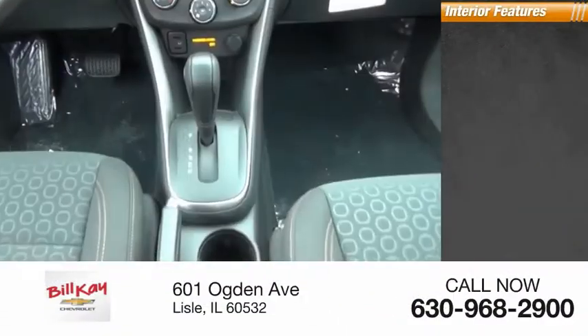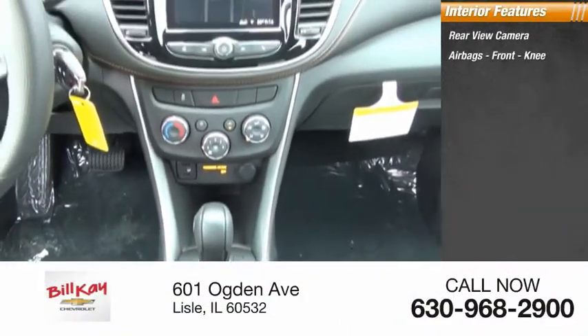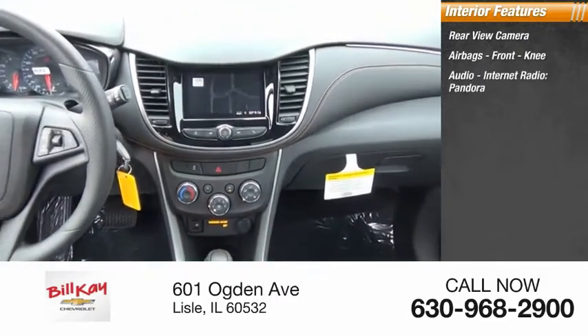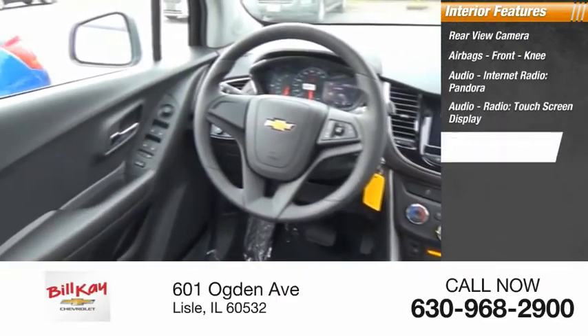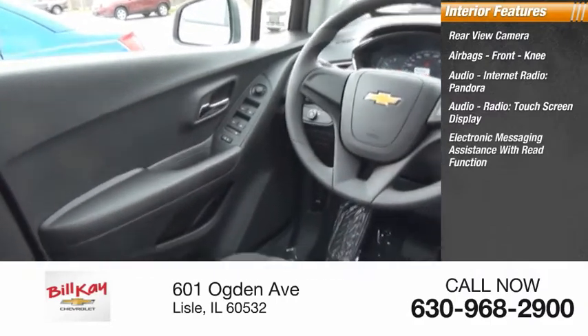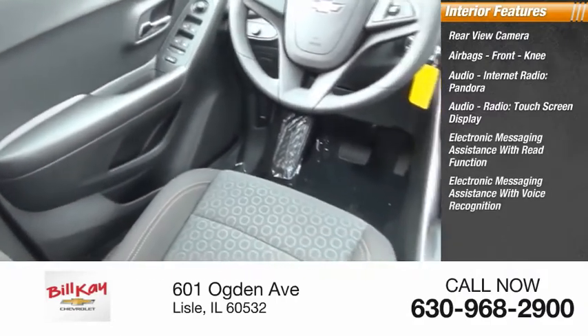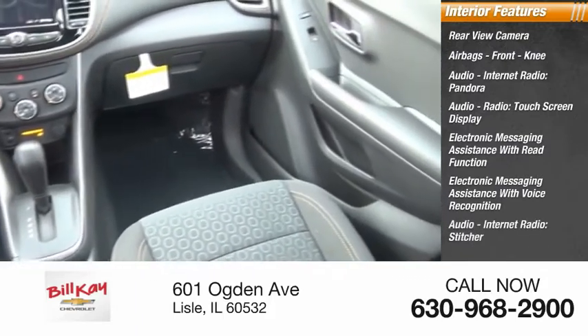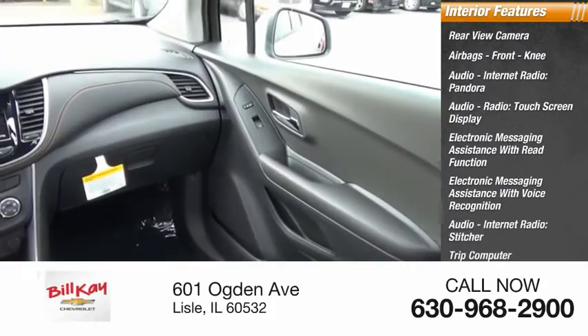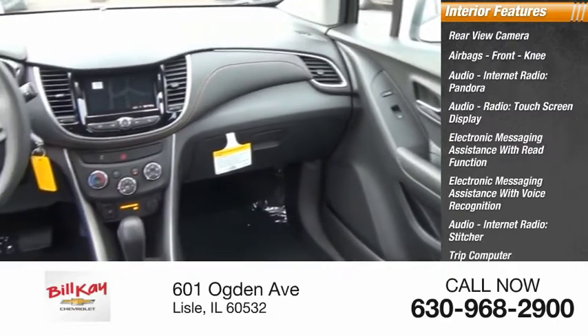Inside you'll find a rear view camera, airbags, front knee airbag, audio, internet radio, Pandora, audio radio, touchscreen display, electronic messaging assistance with read function, electronic messaging assistance with voice recognition, audio internet radio, Stitcher, trip computer, child safety locks, vehicle assistance app, and roadside assistance.